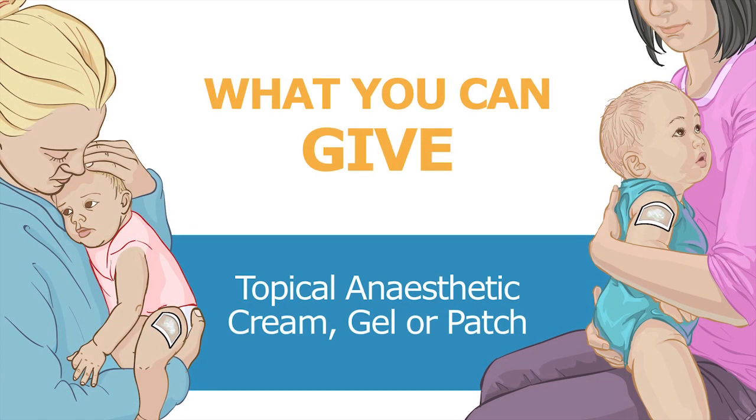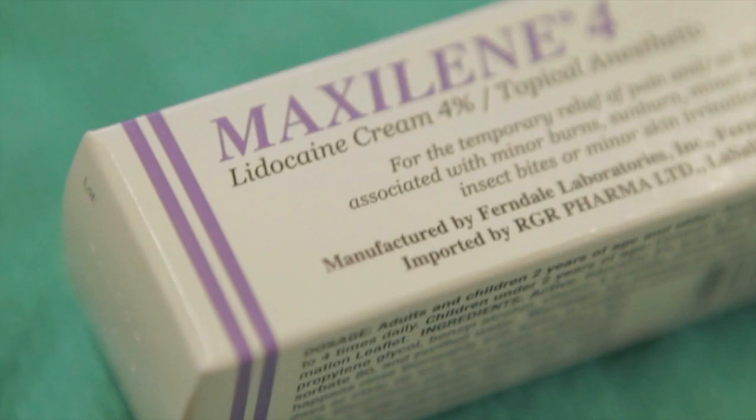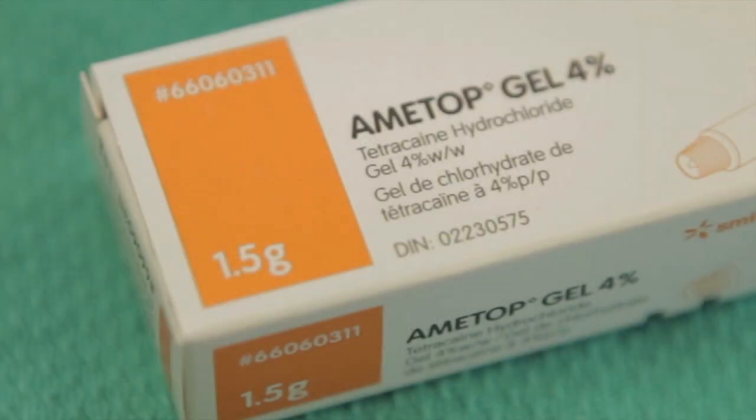Topical anesthetics. Hospitals all over the world use topical anesthetics to reduce pain in babies. They dull the pain where the needle enters the baby's skin. In Canada, you can buy topical anesthetics at the drugstore without a prescription. They're safe to use in all ages, including newborns. They're available as a cream, gel, or patch.